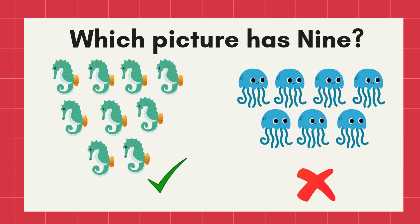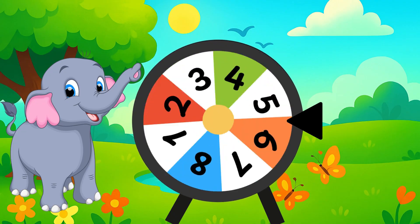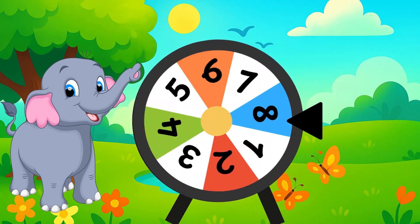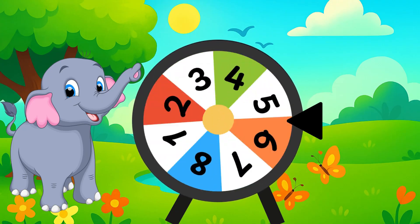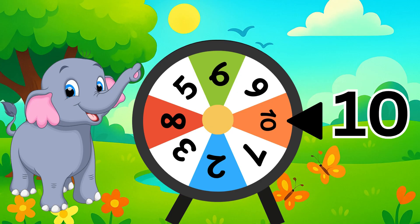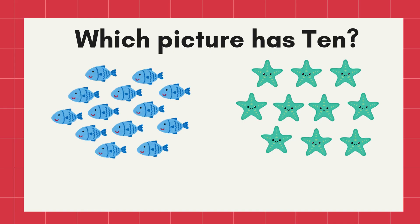Let's spin. Stop! What number is this? Yes, number ten. Which picture has ten? Correct! The ten starfishes.